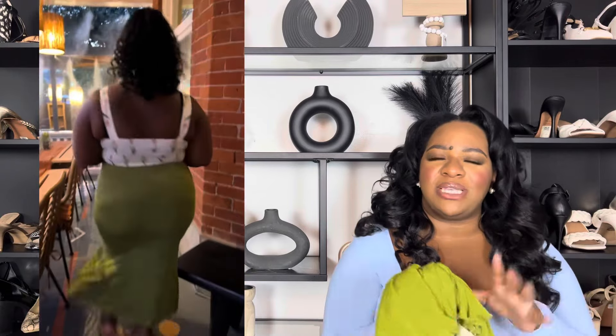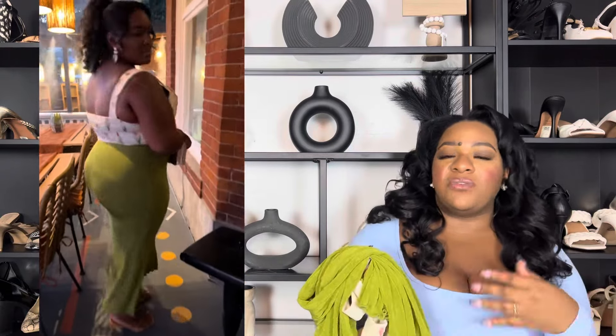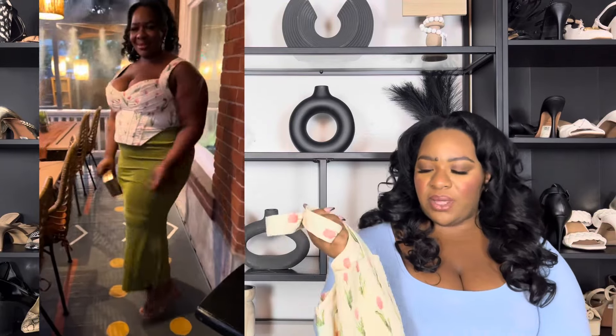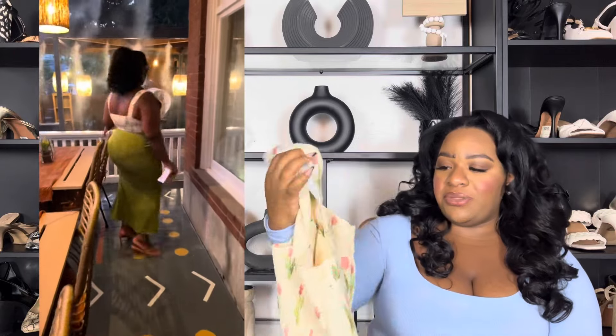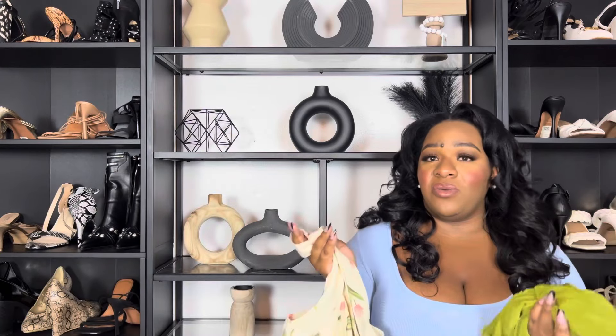I wore this at the end of August in Arizona, so it's definitely giving fall vibes. If it's chilly where you are, you can layer it with a green blazer, a cream blazer, or pull out the pink in it. These two pieces were from the sale section, so they were really affordable as well.